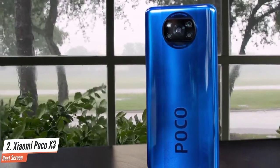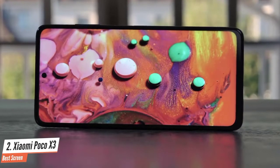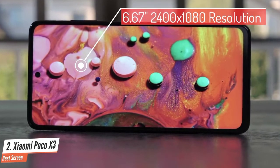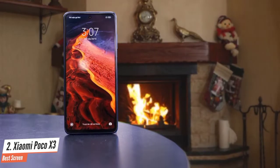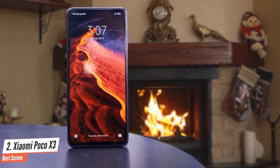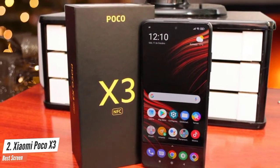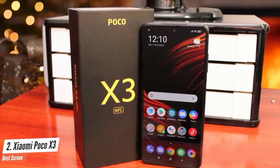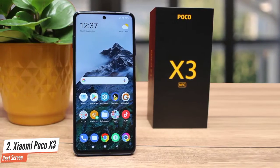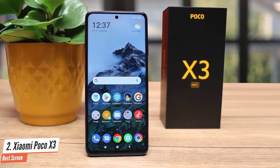The Poco X3 NFC has just about the most advanced display at this price: a 6.67-inch IPS LCD panel at 2400x1080 pixel resolution with a punch-hole for the front camera. While impressive, it's the 120Hz refresh rate that makes the screen truly special. Most budget phones refresh 60 times a second; this panel refreshes up to 120 times a second. It's in the app menu where you'll notice this the most — your current phone may not look clunky in motion, but put it next to the Poco X3 NFC and you'll be proved wrong.